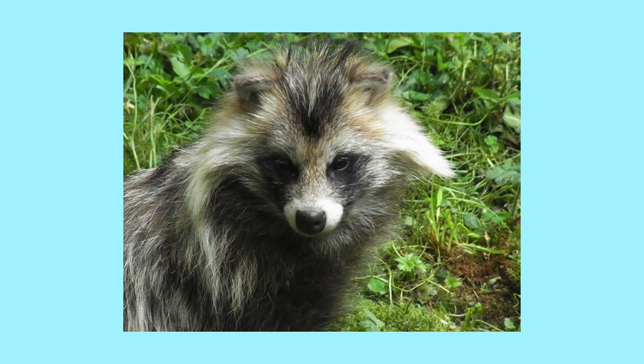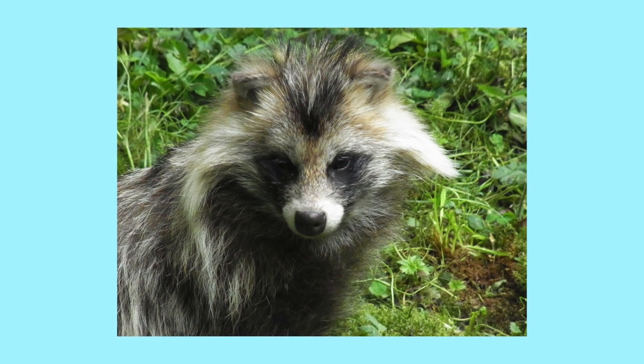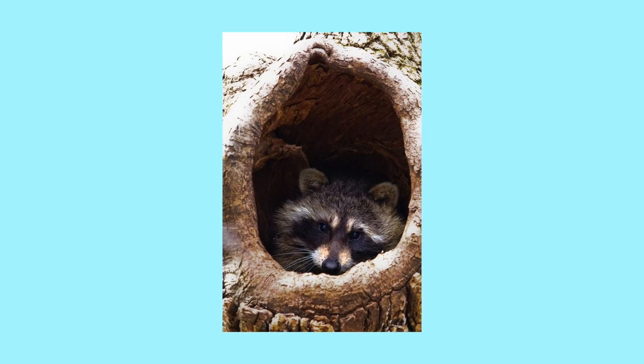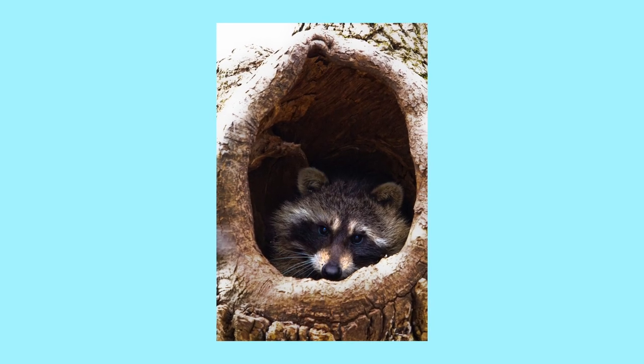Raccoon dogs, also called tanuki, are East Asian animals that, despite their name and appearance, are closely related to wolves. They are also the only canines that hibernate during the winter.